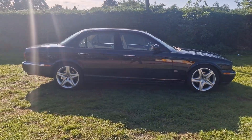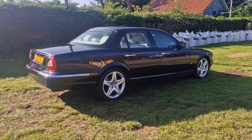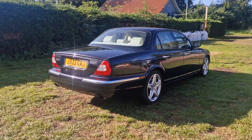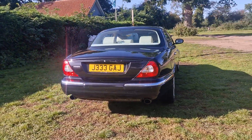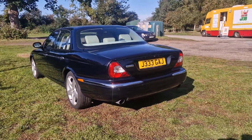3.6 automatic. It's done just 71,000 miles and is in really nice condition for its age and mileage. It is a 2006 but like I say, exceptional condition really.